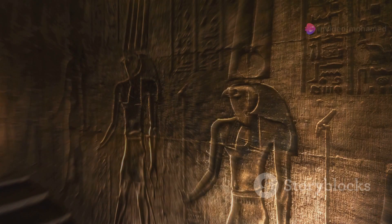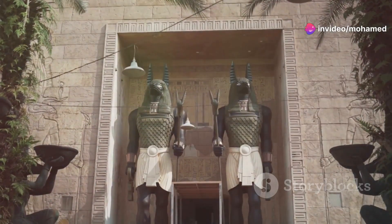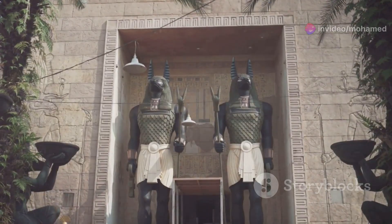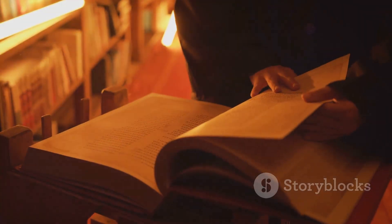Right off the bat, did you catch the hieroglyphs in the museum scene? They weren't just random etchings. They actually spell out the names of several Egyptian gods, including Anubis and Horus. Marvel is really leaning into the mythology here, giving us clues about future plot twists.